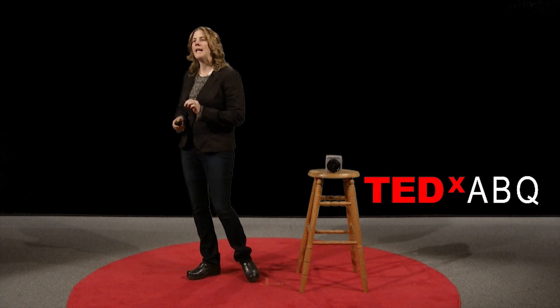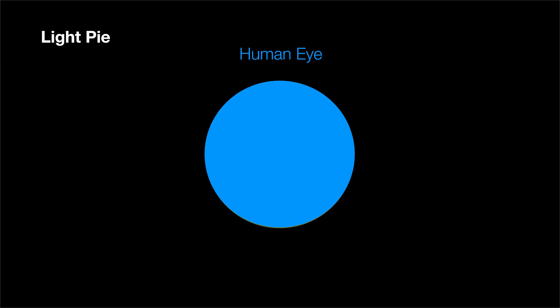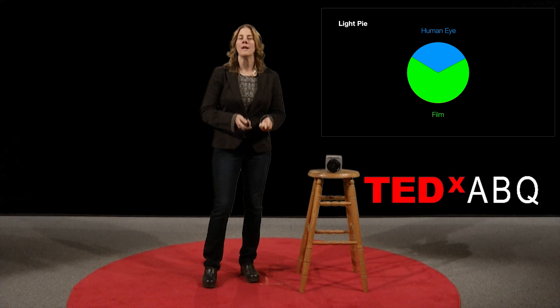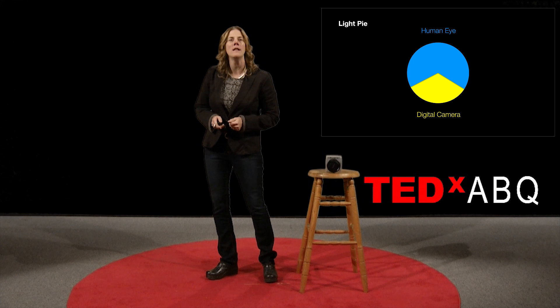If we think about all the light in a scene as a light pie, where our light pie contains the darkest of darks and the brightest of brights, we know that our eye can take in the whole pie. How do our eyes compare with a few other things? Film can take in about two-thirds of what we can see with our eyes, and that's pretty good — that's why there's a richness and depth and quality to photographs and movies developed on film. But digital cameras, on average, can only take in about a third of our light pie, and this is where the problem comes in. There are simply too many scenes that fall outside of our digital pie wedge, so digital cameras just can't compete with our eyes.